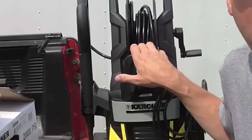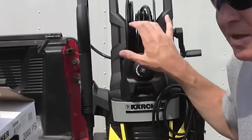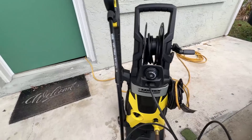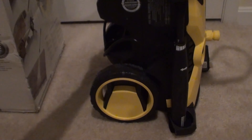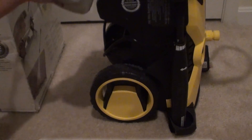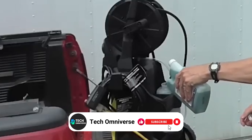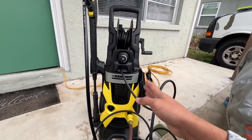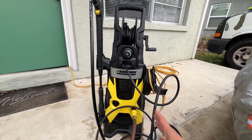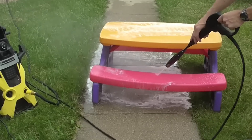The machine also comes equipped with a 25-foot kink-resistant high-pressure hose, complemented by an onboard pressurized hose reel for straightforward storage and extended reach. Adding to its convenience is an onboard removable detergent tank with an adjustable flow dial, allowing for precise soap application tailored to each cleaning task. Karcher promises a cleaner, quicker outcome with this model, delivering 2,000 PSI and 1.43 gallons per minute.